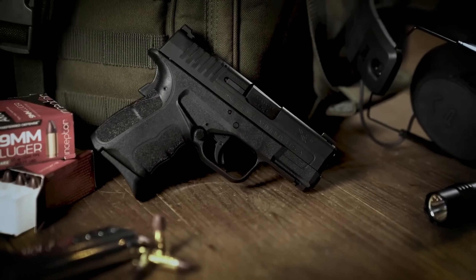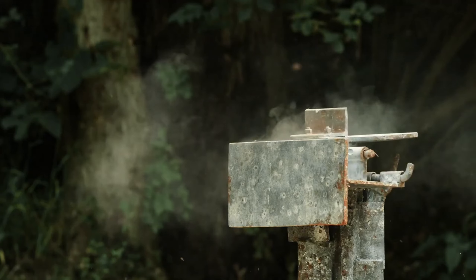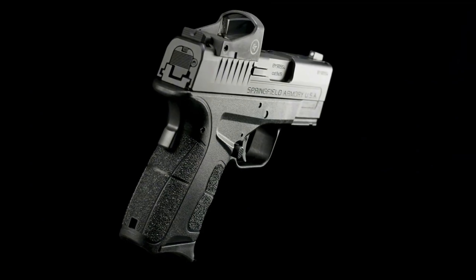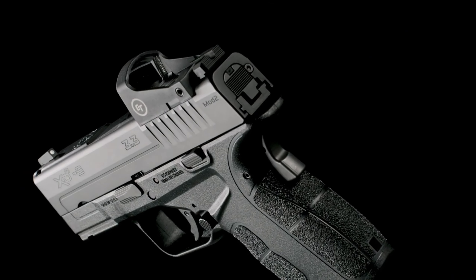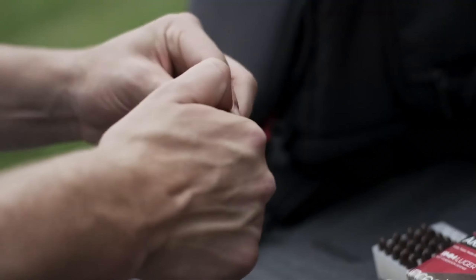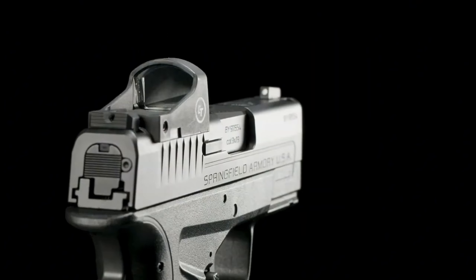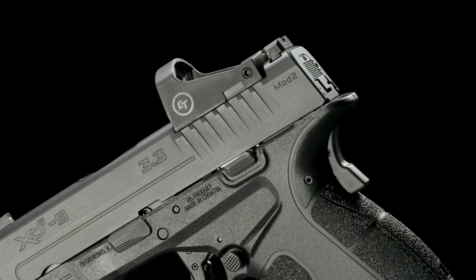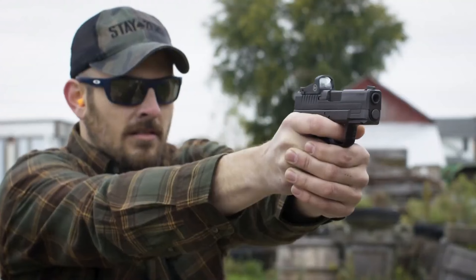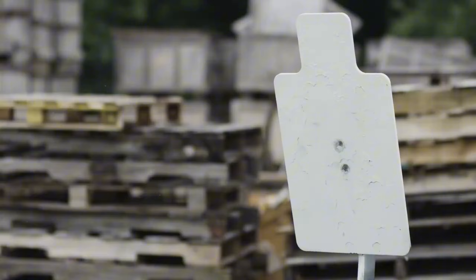With its slim and compact design, this firearm delivers considerable power while providing a comfortable and natural grip tailored for smaller hands. The key to its allure lies in the contoured grip, meticulously crafted to deliver a snug fit for enhanced control and comfort. With a 7-round extended finger magazine, the Mod 2 9mm measures approximately 4.6 inches in height from the base of the magazine to the top of the slide. This update represents a significant leap forward, offering enhanced ergonomics and improved functionality in a sleek and compact package.